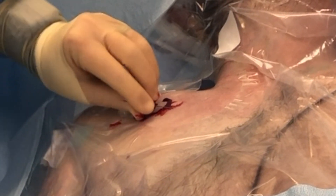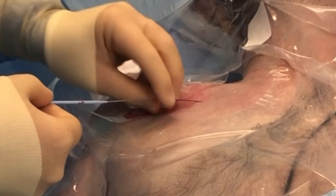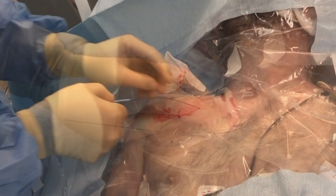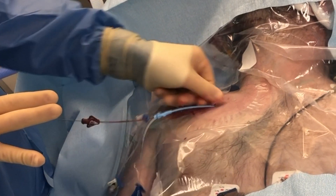A small skin incision is created along the guide wire with an 11-blade scalpel. The dilator is placed over the guide wire and advanced through the soft tissues. The dilator is removed and the central line should be easily passed over the guide wire completely to its hub into the subclavian vein.